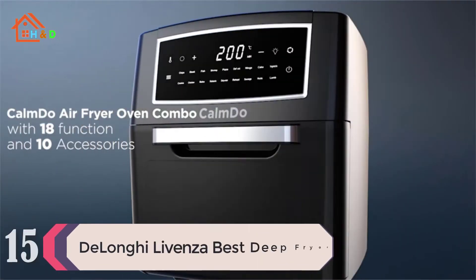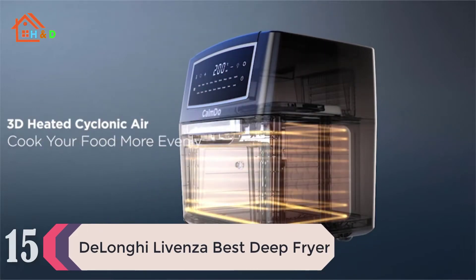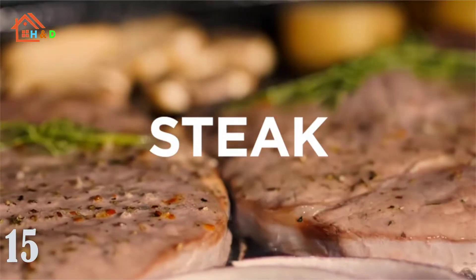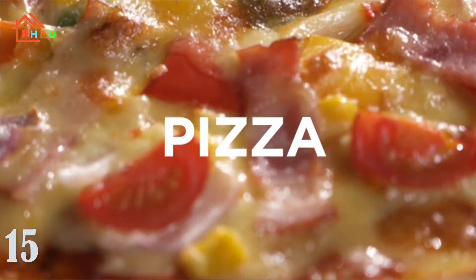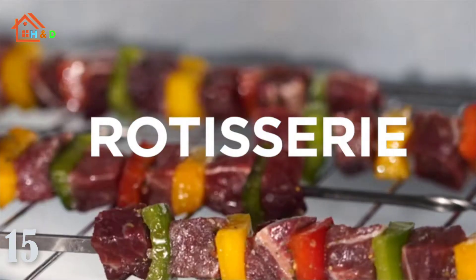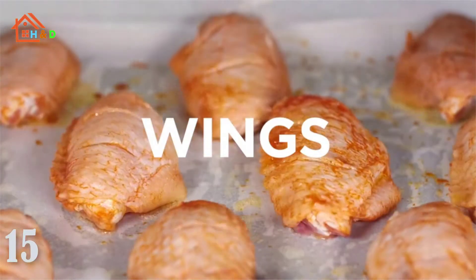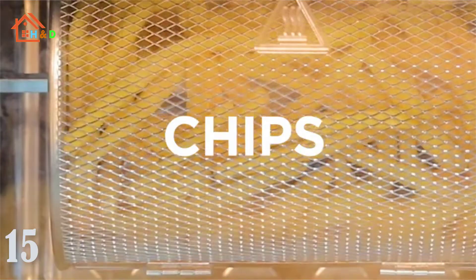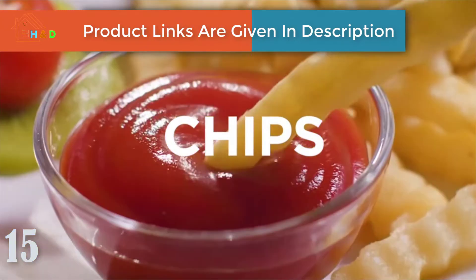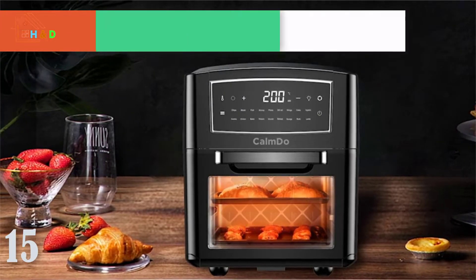At number 15 we have the Best DeLonghi Livenza Deep Fryer. The DeLonghi Livenza Deep Fryer with EasyClean system makes it easy to cook for a larger family or entertain a crowd. The featured EasyClean system makes the cleaning process a cinch with an integrated spout that allows you to drain oil directly from the fryer without ever having to touch it. The new Livenza Deep Fryer also offers an increased oil capacity of up to one gallon along with a unique cool zone area.